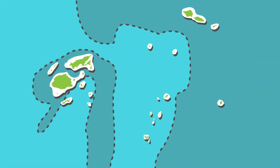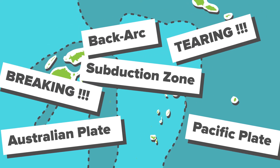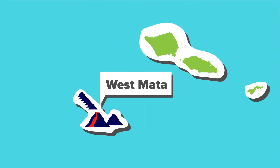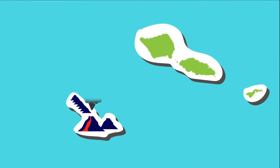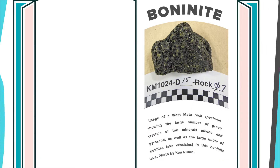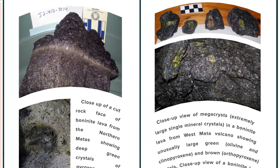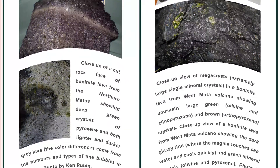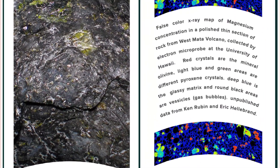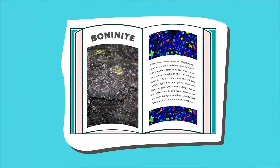If the scientists that first started studying plate tectonics would have come here, they probably wouldn't have been able to make sense of this place. Also, this is the only place on our planet where we find bonanite lava being erupted. Don't feel bad if you don't know what bonanite is — most people don't. It's a very rare rock, and we had only found ancient specimens of it, never a fresh one. It is a very hot, unusual type of lava, and it is only found in subduction zones.